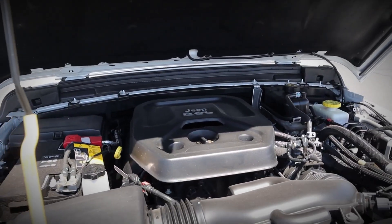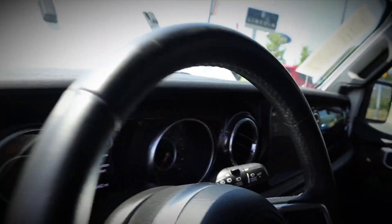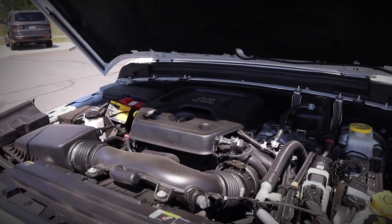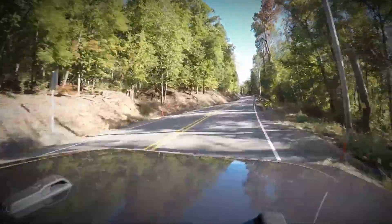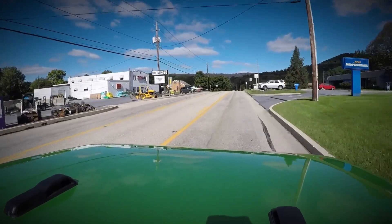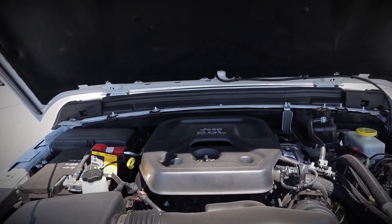Turbo lag is a common complaint, particularly in higher gears where throttle response may feel delayed, frustrating drivers accustomed to a more instantaneous response. Some owners have alleviated the problem by installing aftermarket throttle boosters to enhance responsiveness. Additionally, with a towing capacity capped at around 2,500 pounds, the 2.0L turbo engine may not be ideal for heavy duty towing, falling short compared to Jeep's V6 and V8 options.